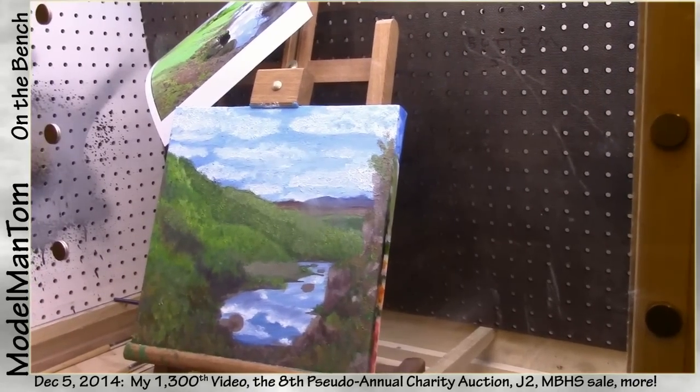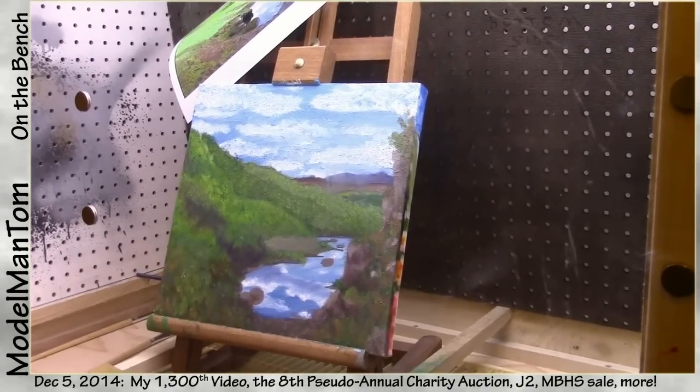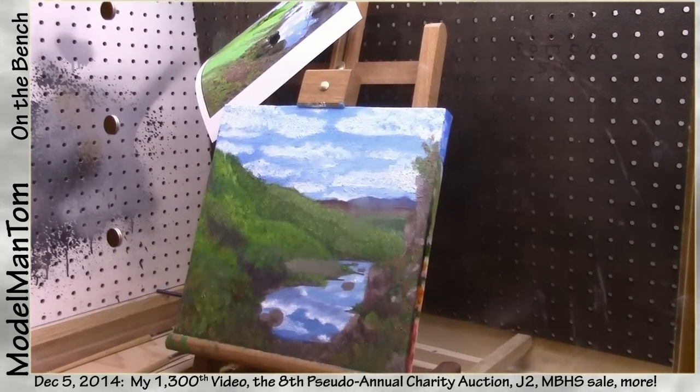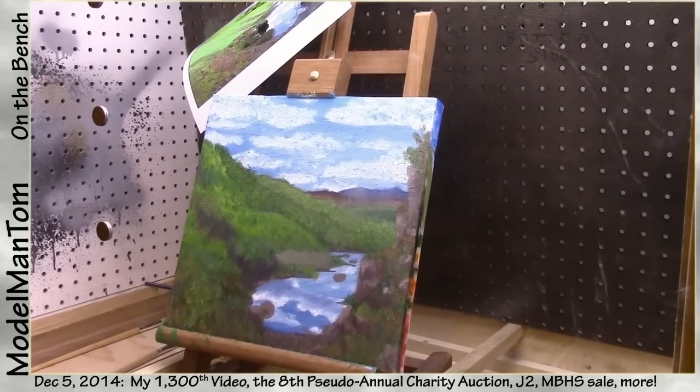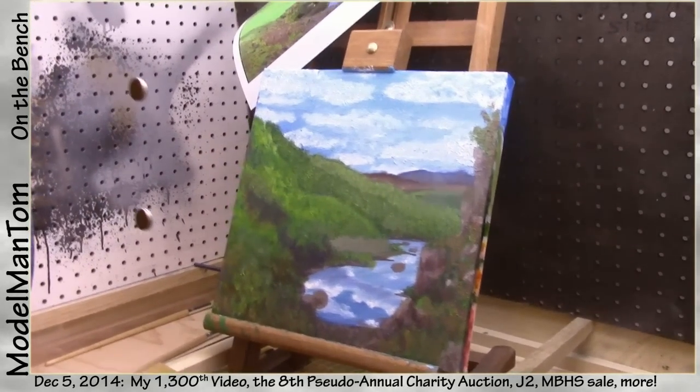I've got a new easel coming in, proper canvases, and a new workspace for it. I may even start doing some videos of that, or create a separate channel if I wind up doing a lot more oil painting - we'll see. That's about it for this update. I'll have another one coming up as soon as the charity auction ends, with a lot more details. Over the next week or two I should be able to dig into a lot more Jupiter 2 and get those videos posting.